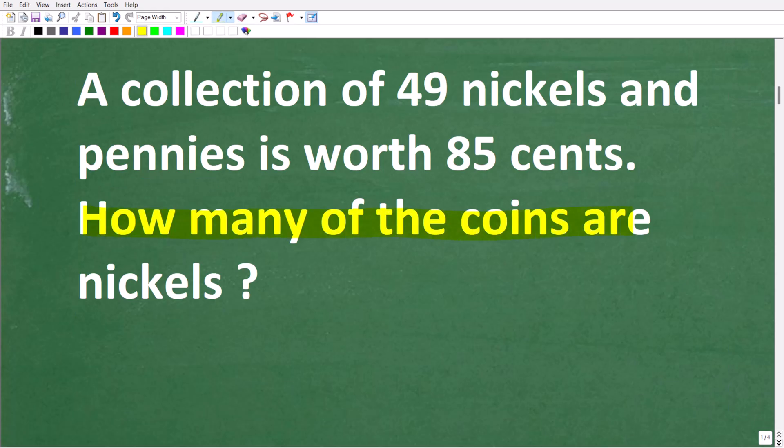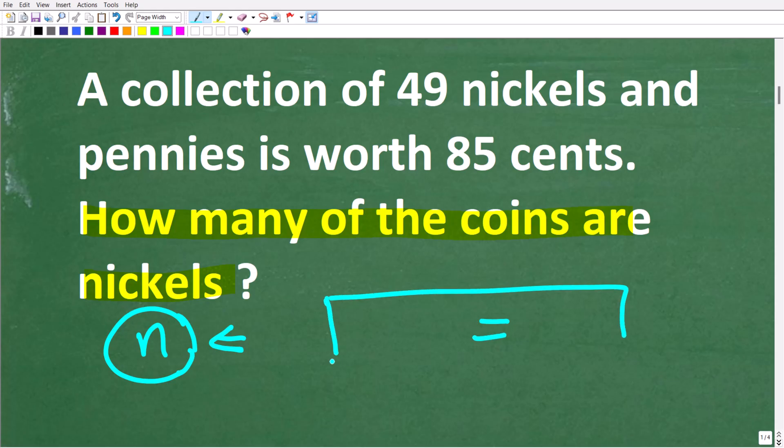So how many coins are nickels? Let's let the variable n represent the number of nickels that we have. A variable in algebra is simply a symbol that represents a number. So n is going to represent how many coins are nickels. To solve for this variable, we need to build an equation — once you have a variable assigned in algebra, you need an equation to actually solve for it.